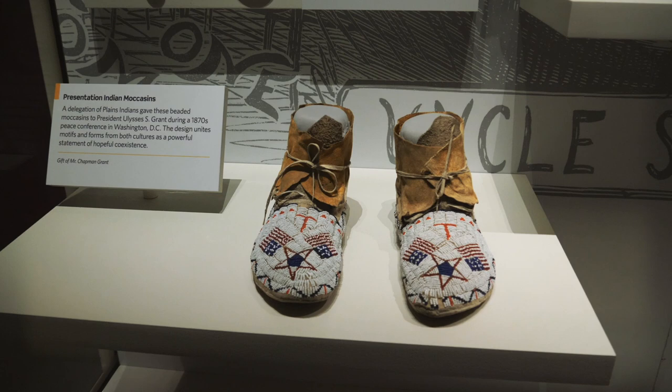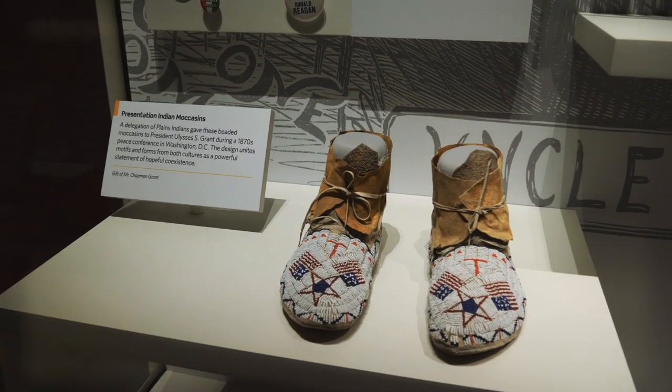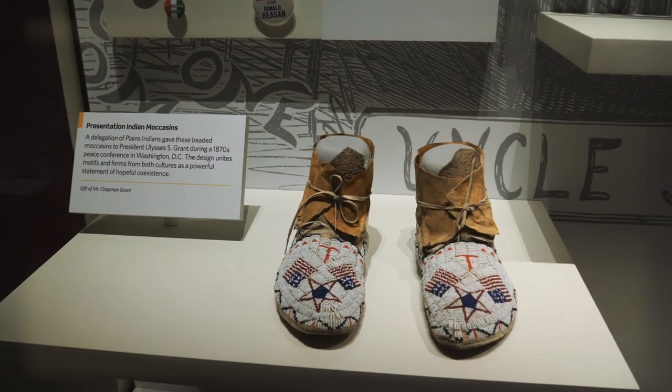This is kind of neat — a set of Plains Indian moccasins that were presented to Ulysses S. Grant during the 1870s at a peace conference.